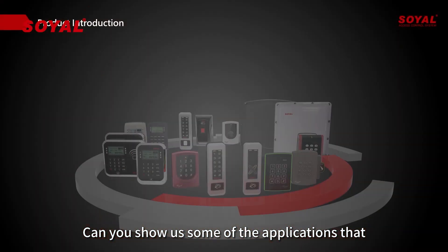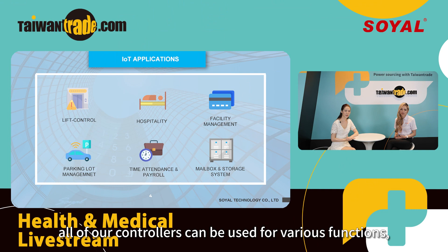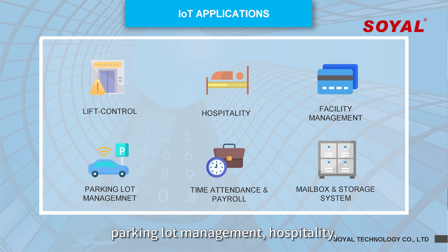Can you share with us some of the applications that Soya products can be used in daily life? Sure. All of our controllers can be used for various functions. You can see them in lift control, time attendance, payroll, parking lot management, hospitality, lockers, storage, inventory control, as well as facilities management.